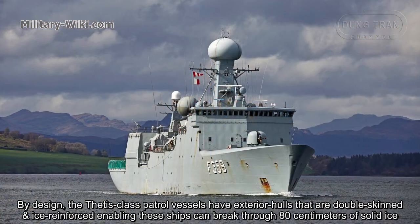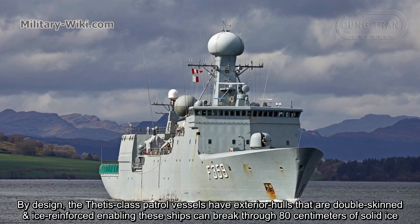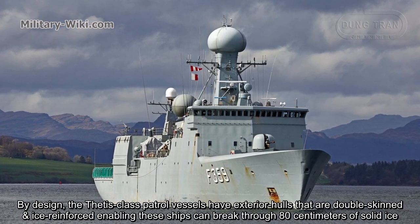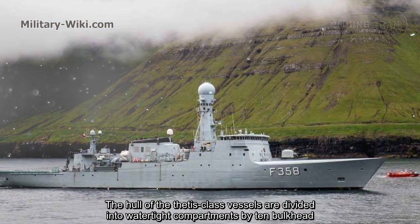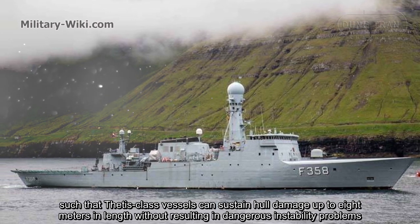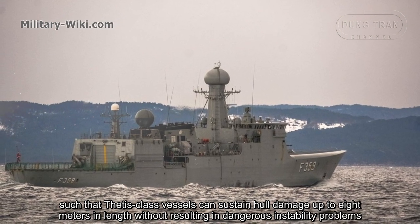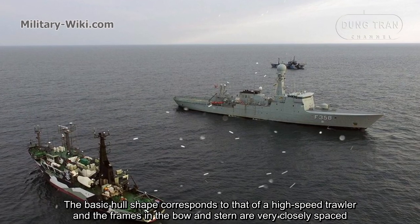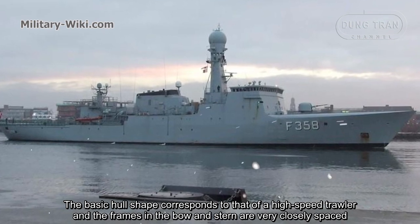By design, the Thetis-class patrol vessels have exterior hulls that are double-skinned and ice-reinforced, enabling these ships to break through 80 centimeters of solid ice. The hull is divided into watertight compartments by 10 bulkheads, such that the vessels can sustain hull damage up to 8 meters in length without resulting in dangerous instability problems. The basic hull shape corresponds to that of a high-speed trawler, and the frames in the bow and stern are very closely spaced.